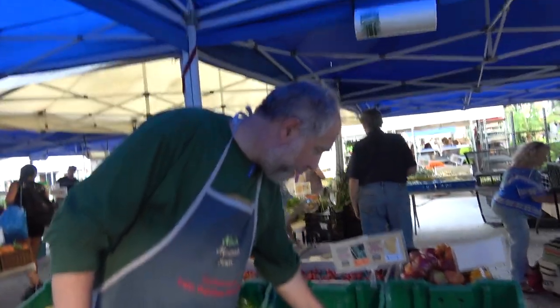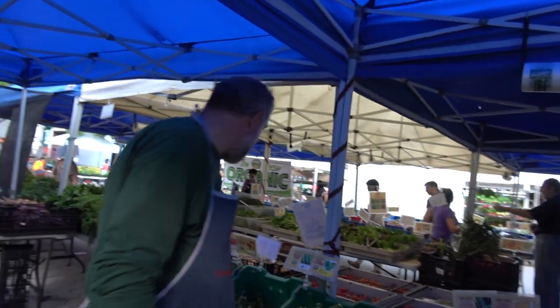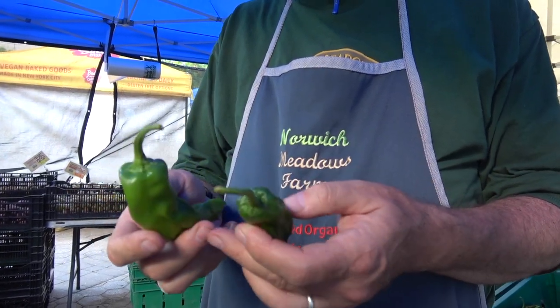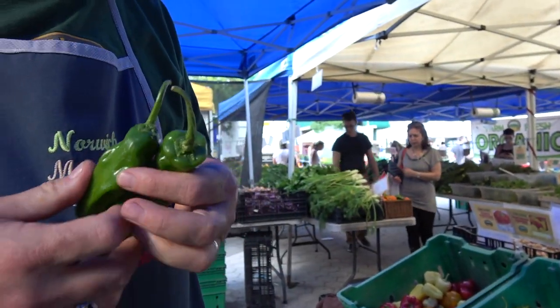Now we can talk about a dark green pepper — these are poblanos. They're a hot pepper. They eventually turn red, the poblanos. Shishito peppers are a very thin-walled pepper. Our shishitos don't ever get hot and they tend to be a little larger than your standard small shishitos.